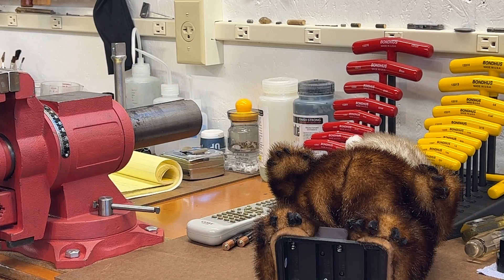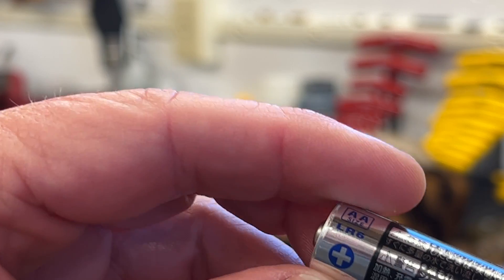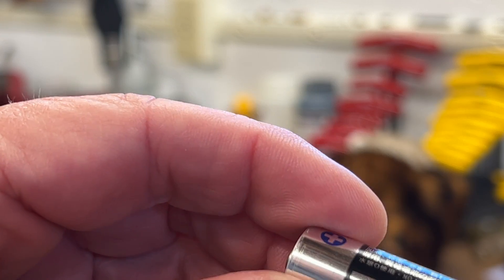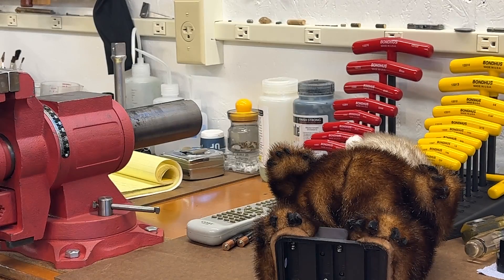Now the next question is where are they made? Let's see if we can figure that one out. The print is awfully fine, and there are a lot of Japanese or Asian alphabet characters, which of course I can't read. Toshiba Battery. Let's see — hard to see.